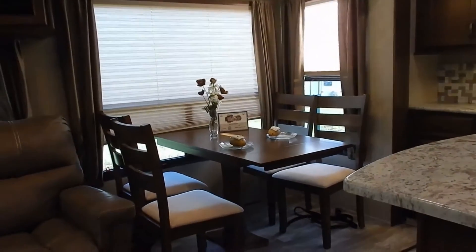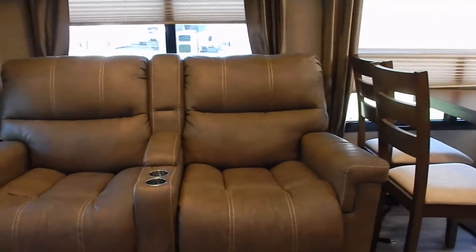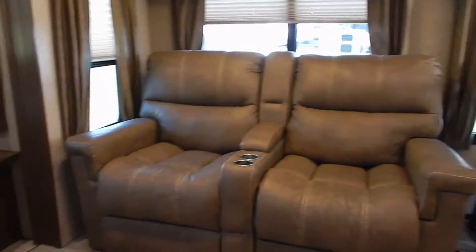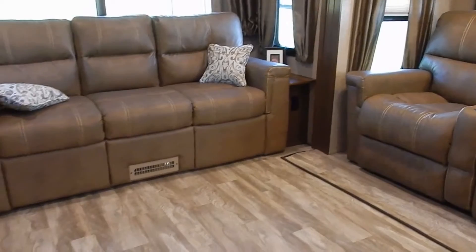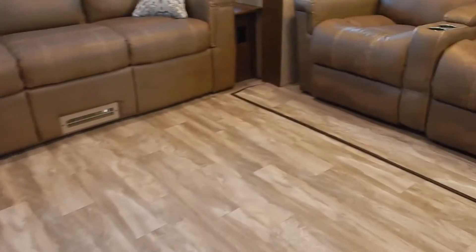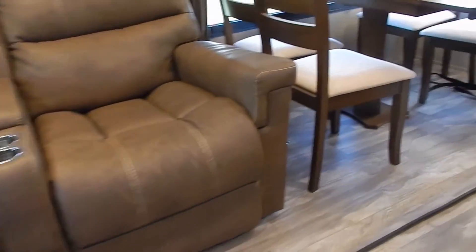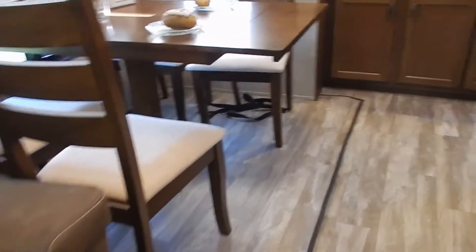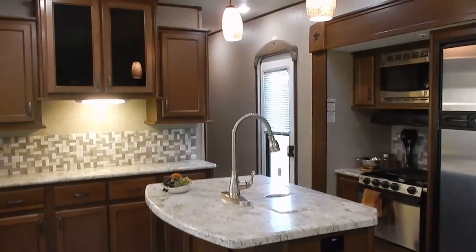This trailer is absolutely beautiful — they've done some great work with great ideas found throughout. You have vinyl flooring throughout the entire trailer in the main living area — no carpeting. The slide out even features vinyl flooring, making it very easy to maintain and quick to clean up, definitely something you want in the living room.